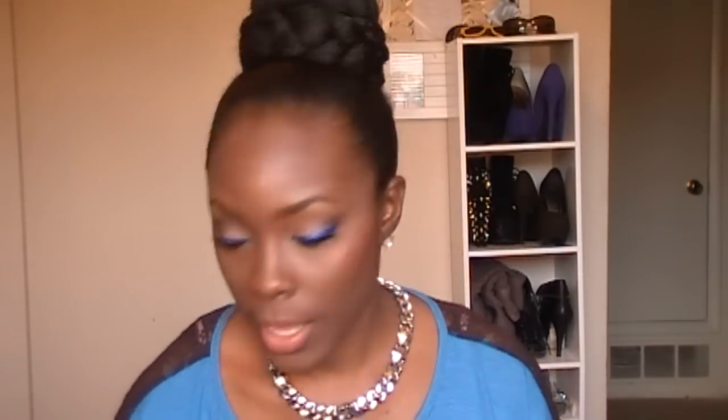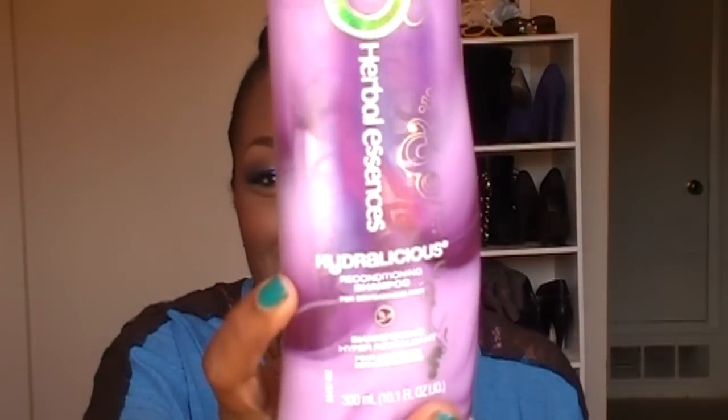I shampoo my hair once a week with my Herbal Essences Hydrolicious shampoo. I think they changed the formula — I got this one from Dollar General in the clearance section. It's the Hydrolicious reconditioning shampoo, and it's a moisturizing shampoo. I love it — when I wash my hair it really doesn't make my hair feel dry, and it keeps my hair with this slip when I shampoo it and wash it out.